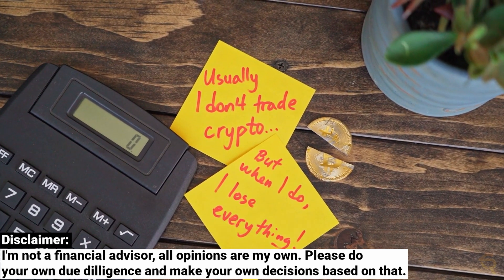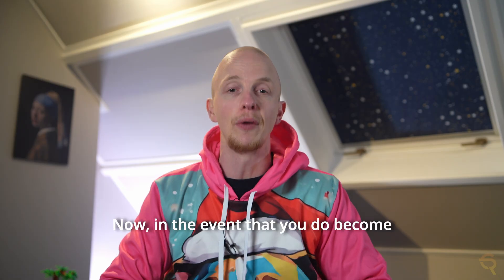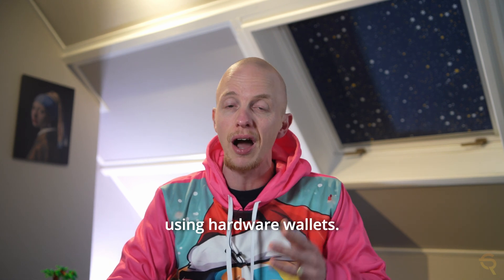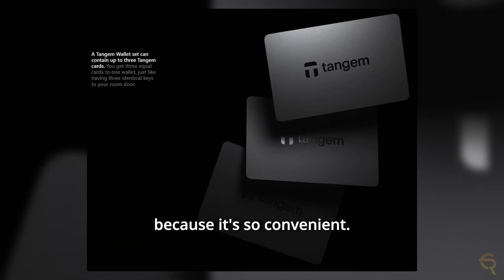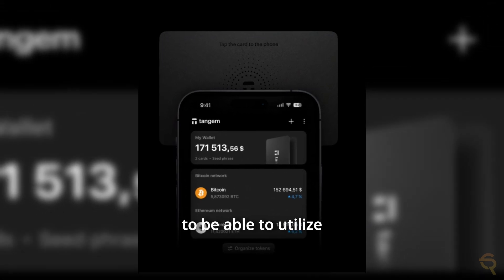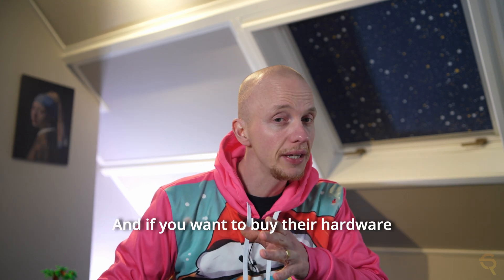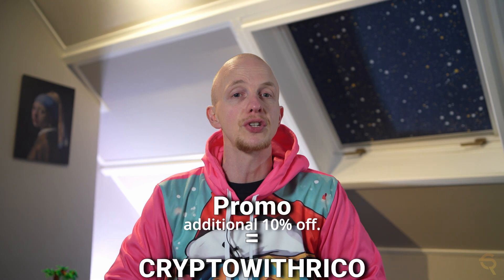Be aware that you can gain a lot in crypto, but most likely will lose it all. Now, in the event that you do become filthy rich, it's important that you safeguard your crypto. The best way to do this is by using hardware wallets. My choice of hardware wallet is Tangem because it's so convenient — all you need is your phone and the card. I've made a dedicated video on it, which I'll link down below. If you want to buy their hardware wallet, make sure to use my coupon code to get an additional 10% off.